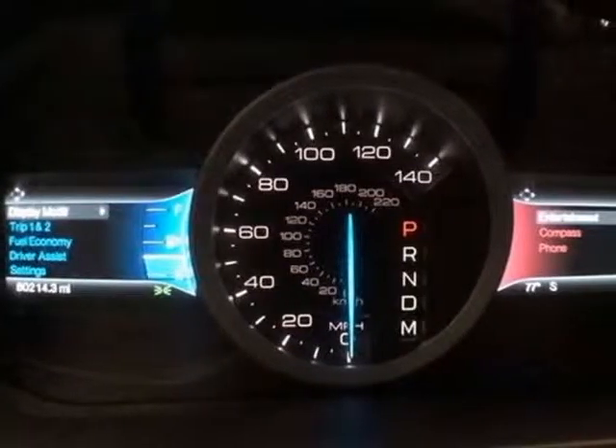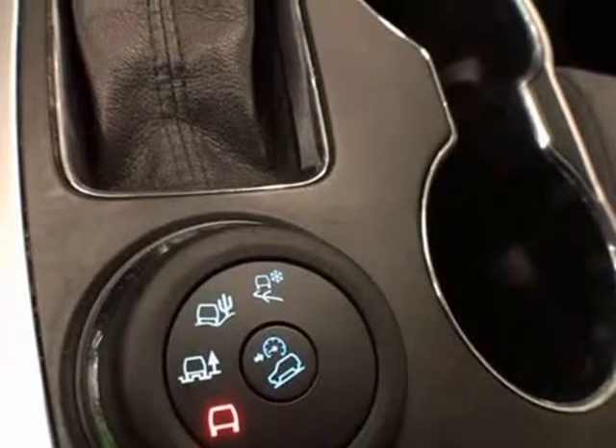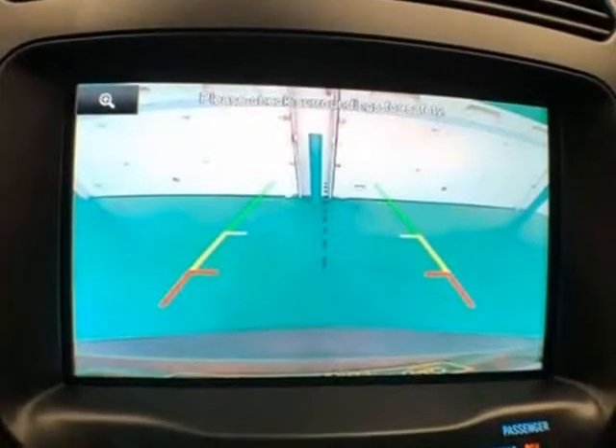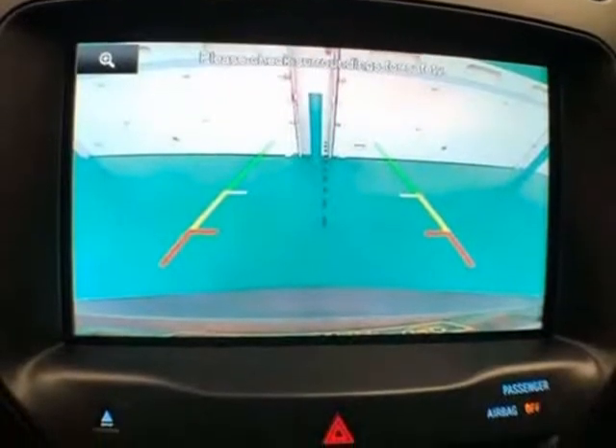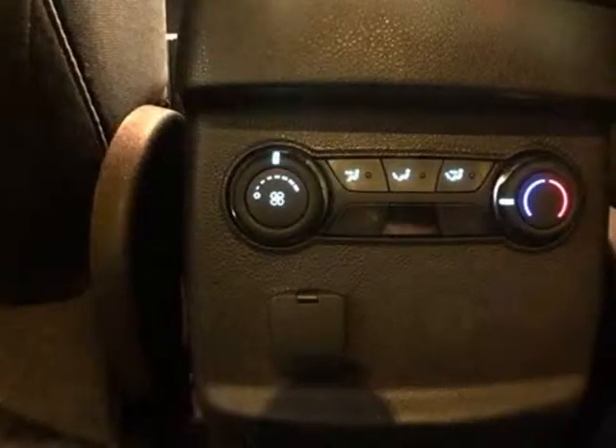6 speakers, ABS brakes, air conditioning, AM/FM radio, SiriusXM, brake assist, electronic stability control, 4-wheel independent suspension, overhead airbag, power driver seat, power steering, radio data system, rear air conditioning, rear anti-roll bar.